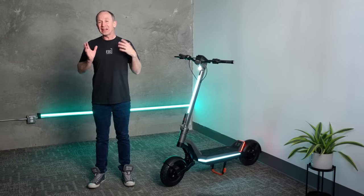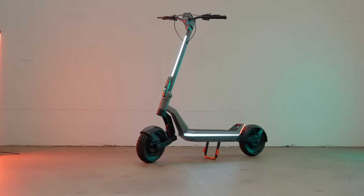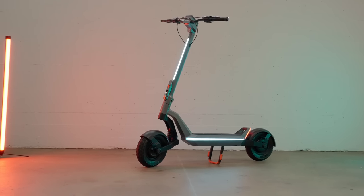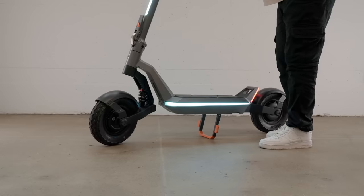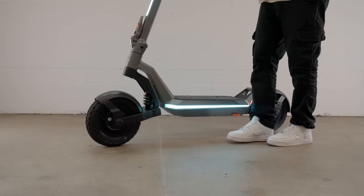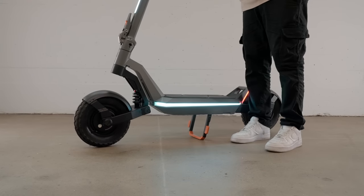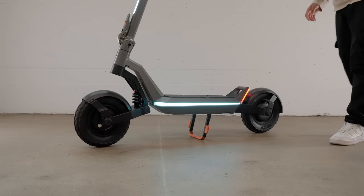Underneath this scooter, we find another unusual design choice — the Apollo Pro has a center stand, only the second one we've ever seen on an electric scooter. It's not quite as easy to pop down as a side stand, and our pre-production stand sits a touch low, but the next version should be taller. The main advantage of the center stand is it won't bang you in the shins while walking with the scooter.